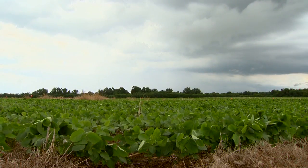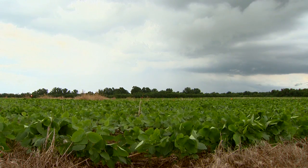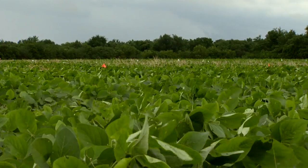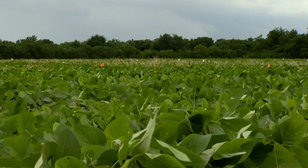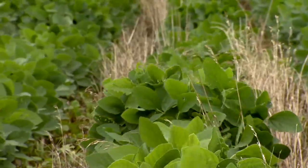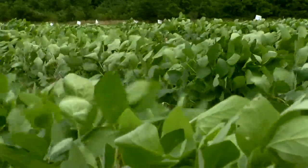This field has actually been in no-till approximately 25 years — probably one of the longest-term fields in Oklahoma. Not too many producers have been in no-till greater than 10 or 15 years.